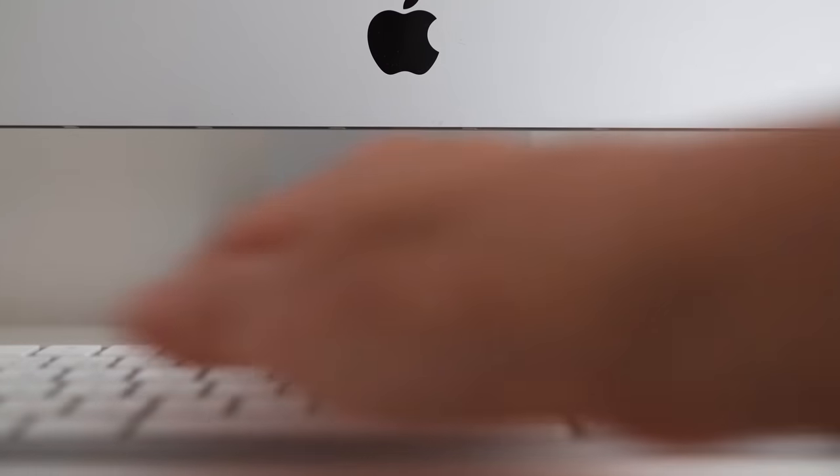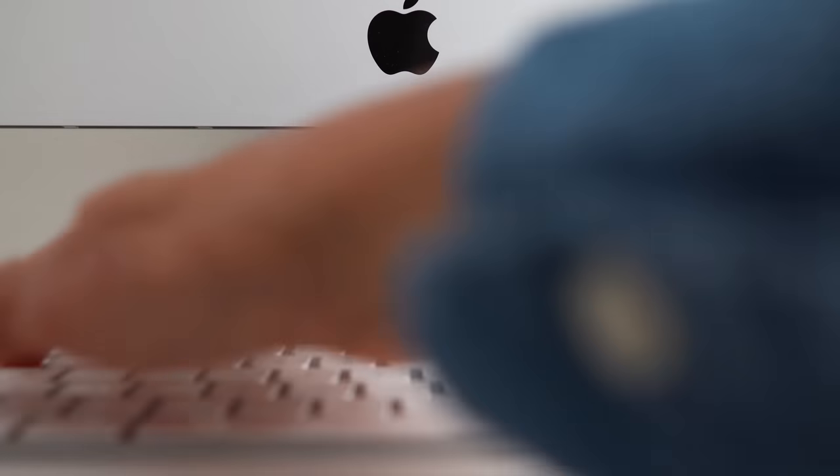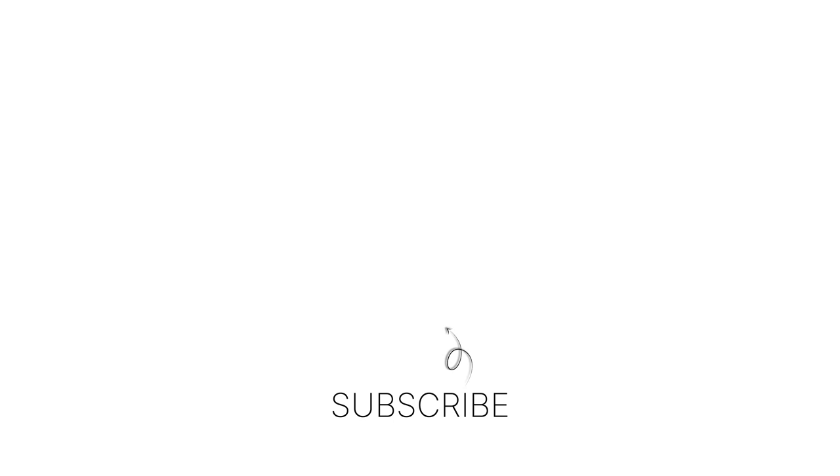And that's how I've set up and organized my work from home space. Don't forget to download the Endel app — you'll find the link in the description box. Thanks so much for watching, I'll see you in the next one. Hej då!